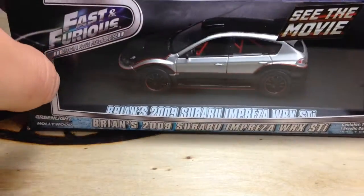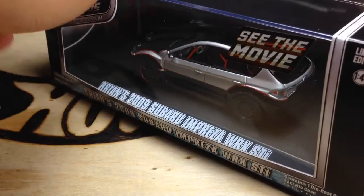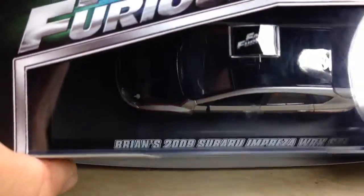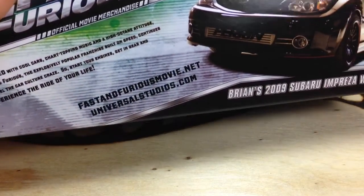I'm very impressed with the quality of this thing. It's 1:43rd scale. It's in the acrylic case — it says Fast and Furious on the top. It's just a sticker, and it's not really on there that well. Here's the back — you can read that if you want to.